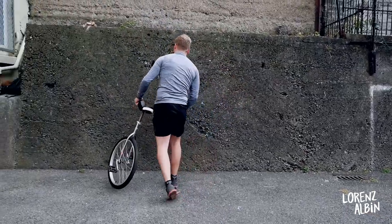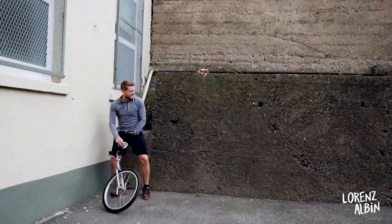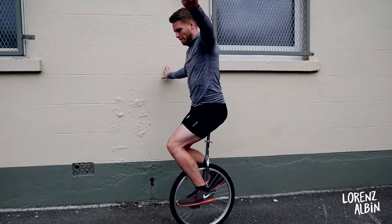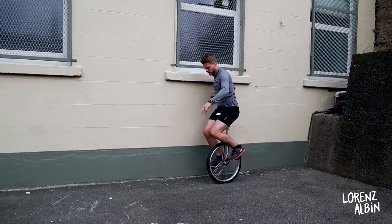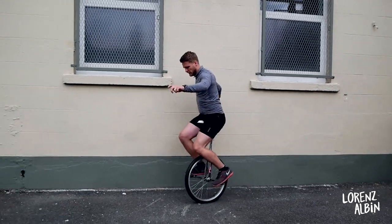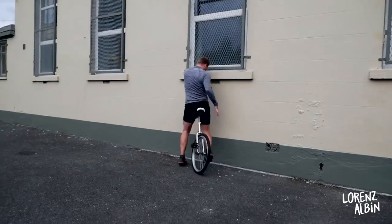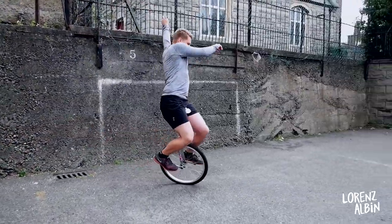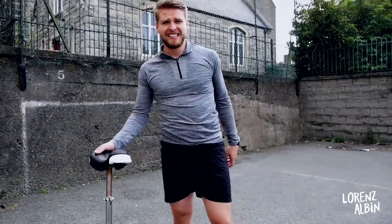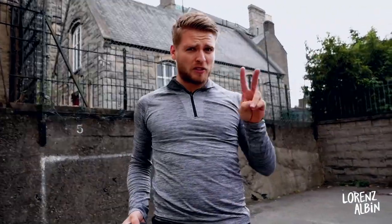I was having problems getting up and running, and I had other issues as well. Obviously I know how to ride the unicycle because I know how to ride two wheels. So I know how to ride one, right?